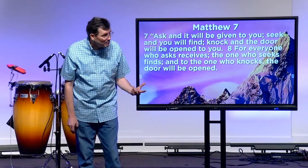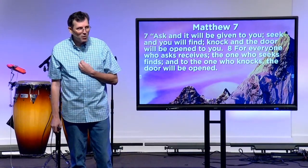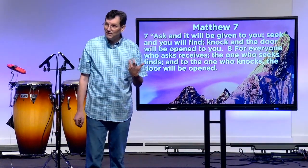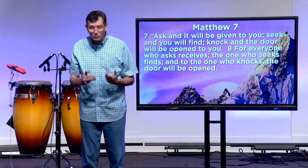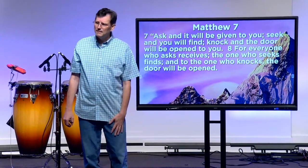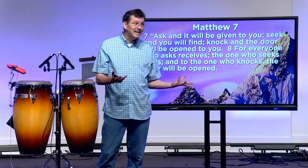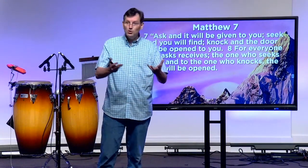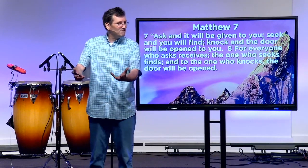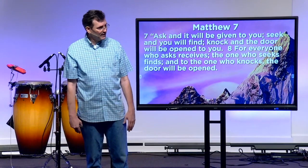That's a huge promise. But it makes me ask the question: why? If God loves me — and he says he loves me in incredible ways — why does he make me ask? Why does he make me seek? Why does he make me knock? If God knows everything, and he does, he knows I need this thing and I want this thing — why doesn't he just give me that thing without all the asking, seeking, and knocking? Does that sound like love?